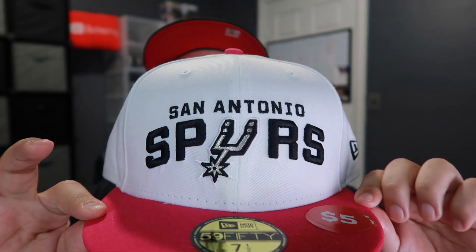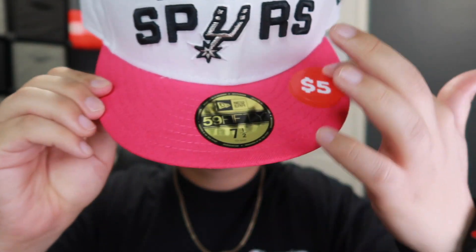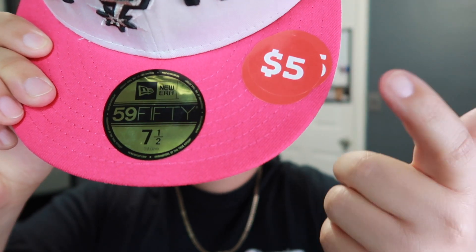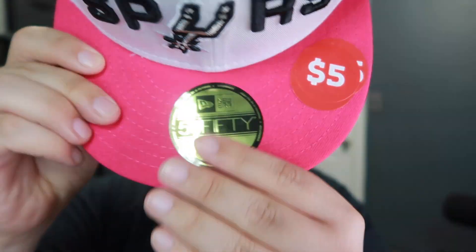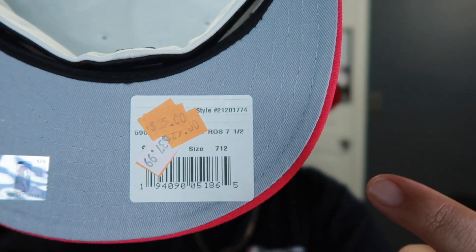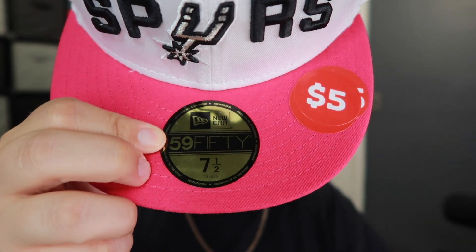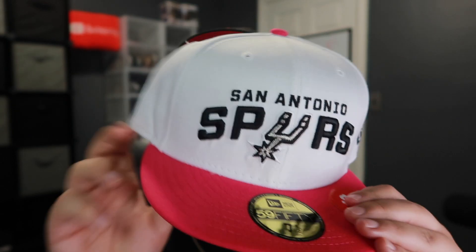Another one I got — I don't really mess with the team or the colorway, but I just couldn't pass it up because it was my size and the price was absolutely a banger. We have the San Antonio Spurs right here in white, black, silver, and a pink brim with a gray under brim. It was only five dollars. As you can see it's been on sale a few times — all those sale stickers because nobody's been buying it. But it's a New Era 59Fifty, size seven and a half, fits pretty good. Maybe I'll throw it on at the beach or a water park — summer vibe colors.